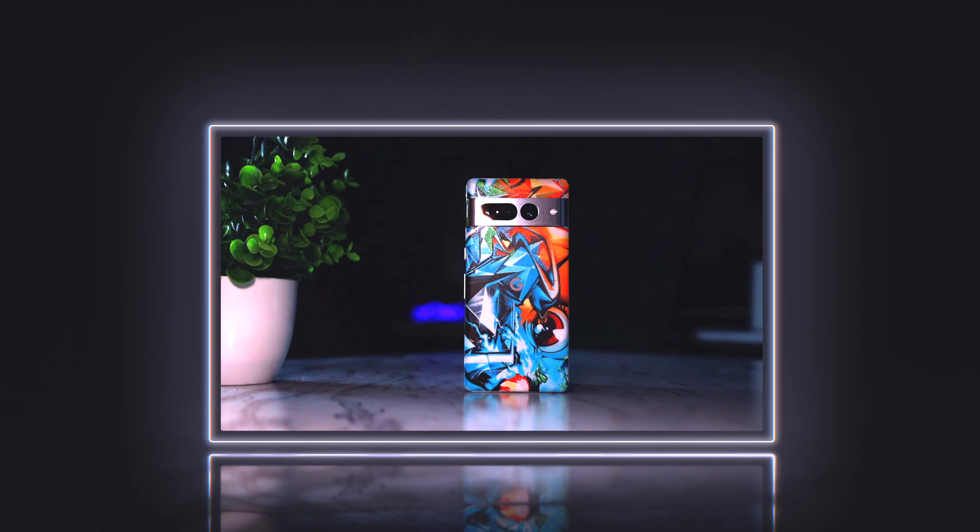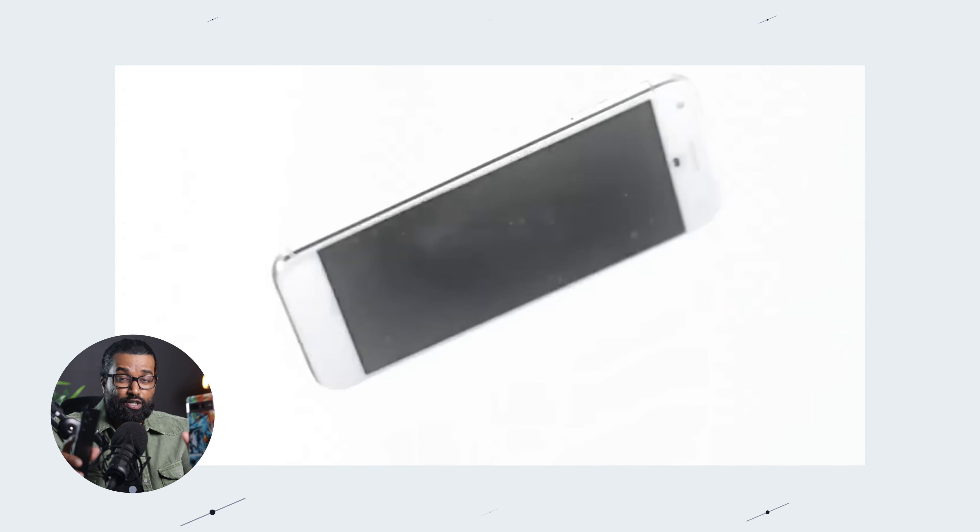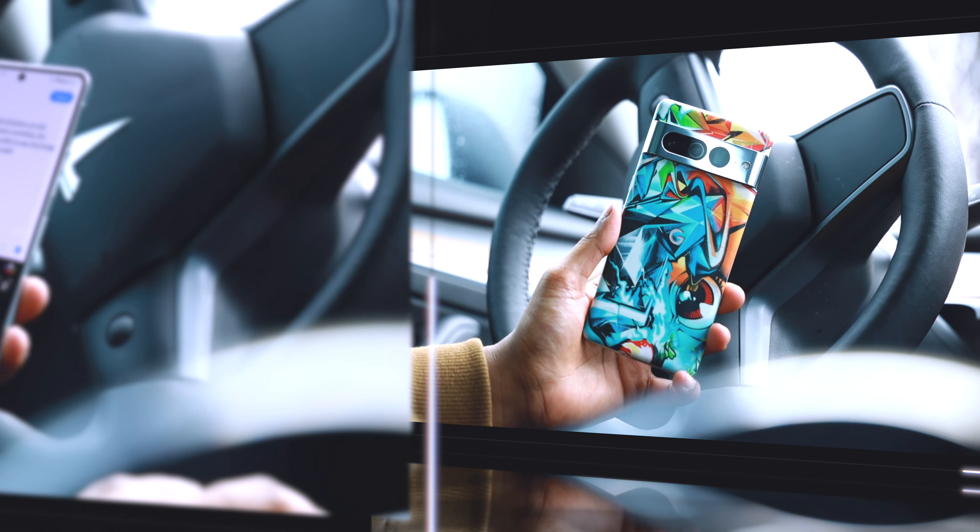There's no doubt about it — I consider myself a huge Pixel fanboy. I've owned every Pixel device there is ever since its inception back in October of 2016. With each iteration, Google made the Pixel lineup a little bit better and a little bit smarter. In fact, if we're talking about the smartest smartphone money can buy, the Pixel 7 Pro has quite the lead.